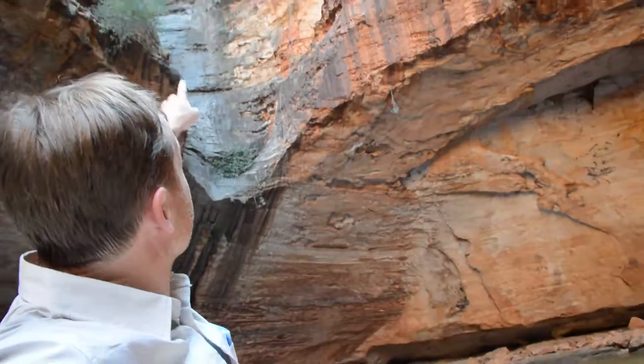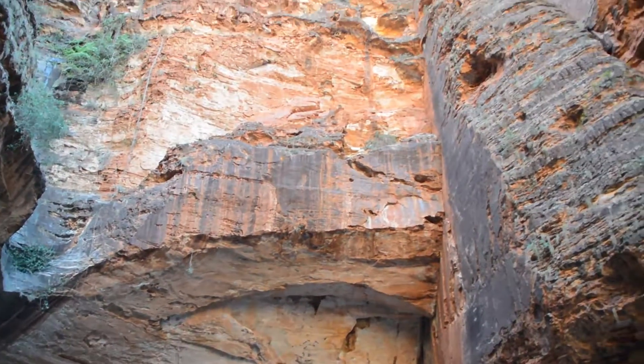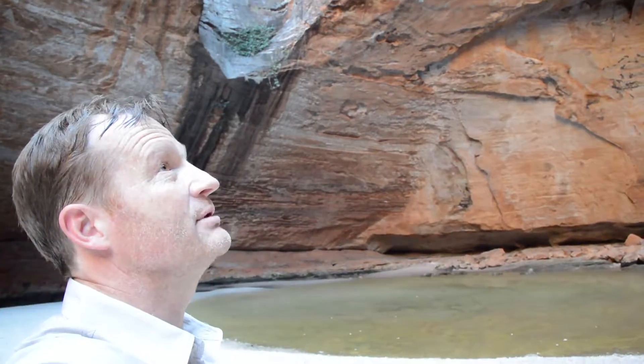This area is known as the Cathedral. Imagine what it's like in the wet season when this is cascading down as a huge waterfall into this pond. Just listen to the place.